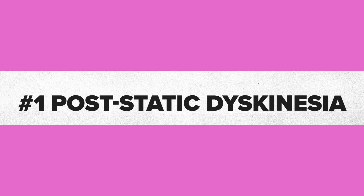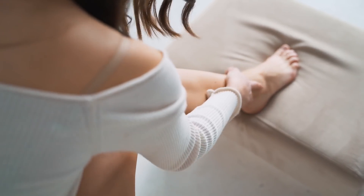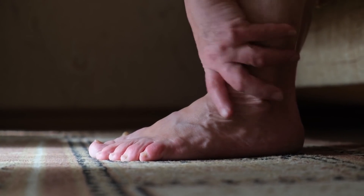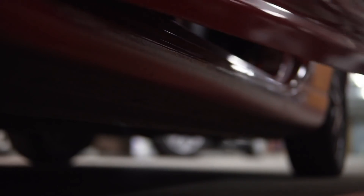Number one, and the most important sign, is post-static dyskinesia, which means severe pain in your first steps of the morning, or severe pain when you first get up after resting for a long time. Another example would be the first couple steps after a long car ride. The reason for this is that when you're resting, the plantar fascia stays in a more relaxed position, and then when you step down, it's instantly pushed back into a stretched position, which causes pain. Having pain in the first few steps of the day is an absolute classic sign of plantar fasciitis.